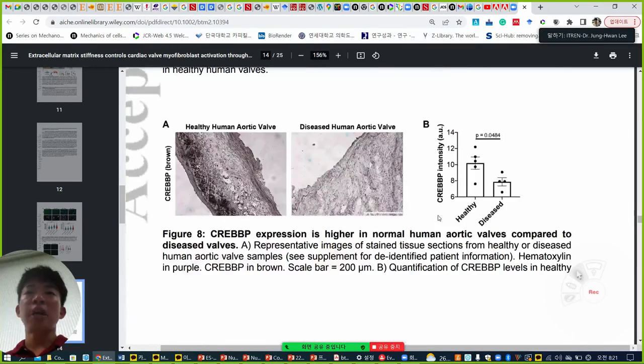As a final outcome, they verify this in actual tissue. They collect tissue from human aortic valves — from healthy and diseased humans. CREB protein is highly expressed in healthy valves, similar to the soft condition. But when the valve is stiffened in a pathologic condition, CREB decreases. They prove CREB is a very key factor for regulating the pathologic manner of the cardiac valve.